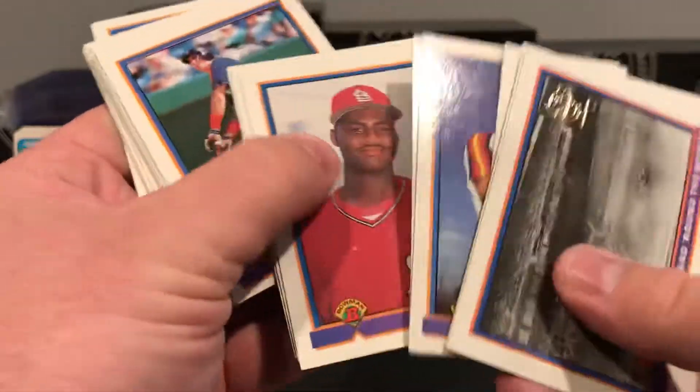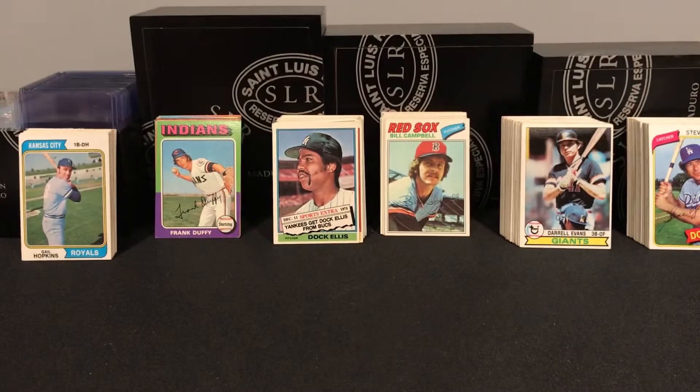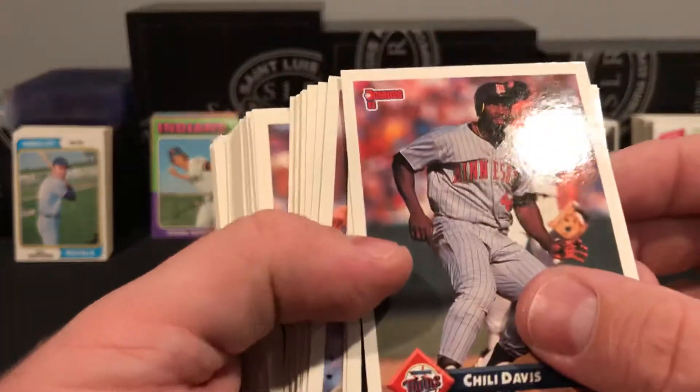Got a small stack of Bowman — love this set, tons of great rookies. I opened a lot of this as a kid and have some good rookies to show for it. And '93 Donruss — have a ton of this as well. Just some solid fuel.